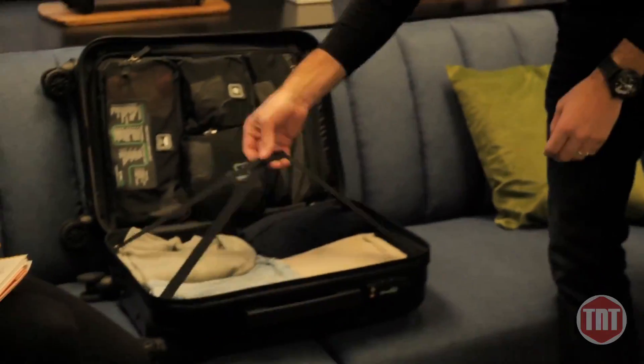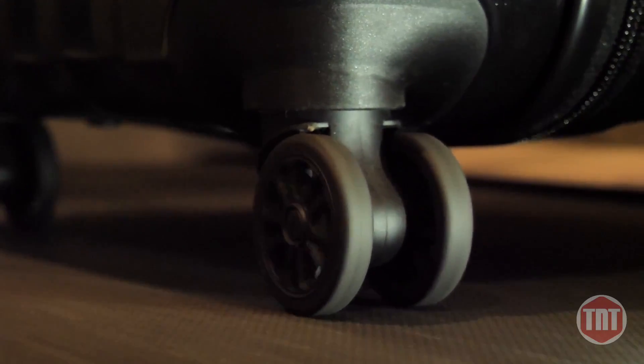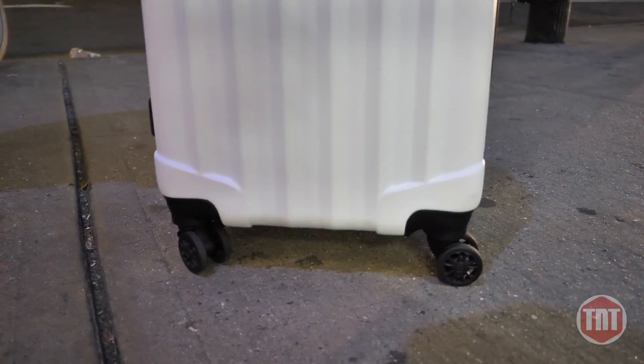All of our units are rigorously tested. We put our luggage on treadmills for miles to guarantee the wheels last. We conduct jerk tests to ensure the bag can carry heavy loads. But what really makes this bag great is on the inside.